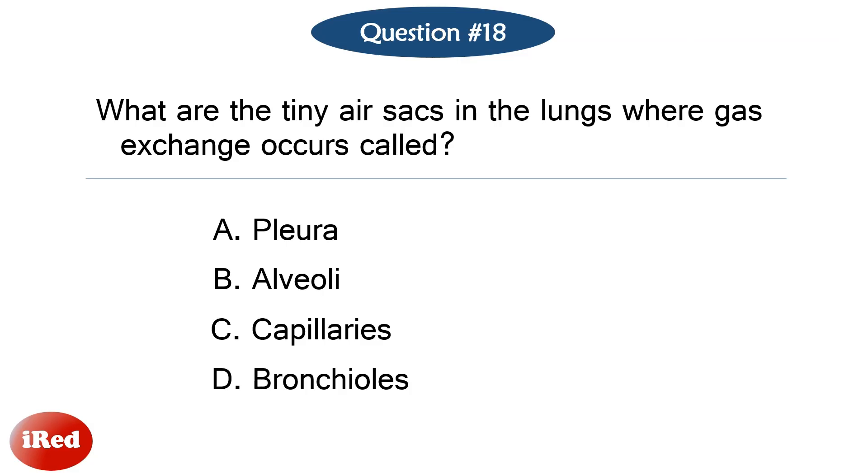Question number eighteen. What are the tiny air sacs in the lungs where gas exchange occurs called? The correct answer is letter B, alveoli.